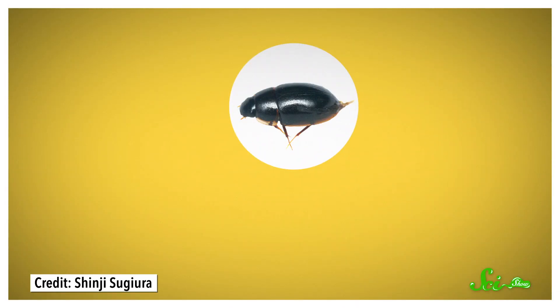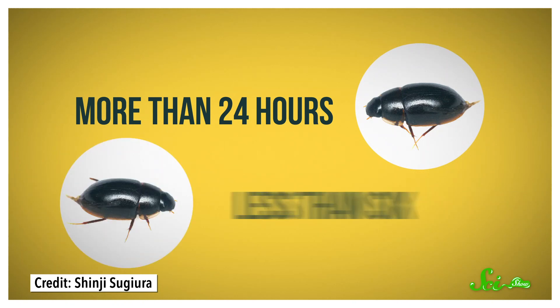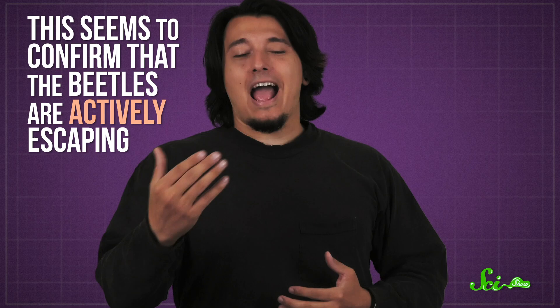It also took a long time for the wax-glued beetles to reappear — more than 24 hours — while unglued beetles generally made their escape in less than six. One was even observed exiting after about six minutes! Maybe it wasn't his first time? Anyway, this seems to confirm that the beetles are actively escaping.